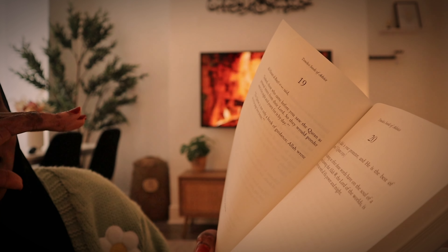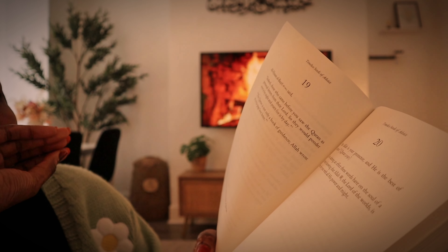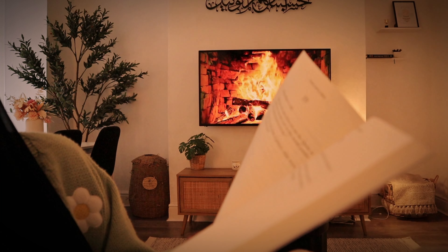I'm just going to read this for a bit and then get ready to go out. It's currently like around 12 o'clock, half twelve. I have around like two hours — I'm going out at two. So let's just read.